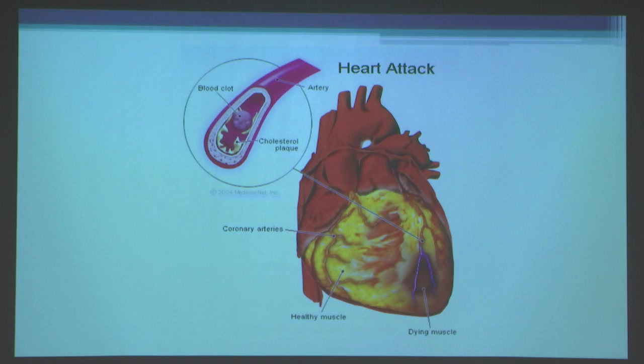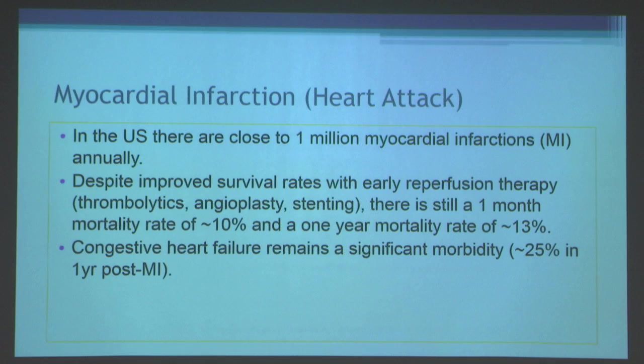However, cells still die, and there's even some suggestion that reperfusion itself may have some deleterious effects — and that's called reperfusion injury.